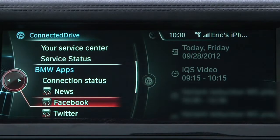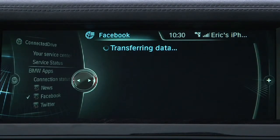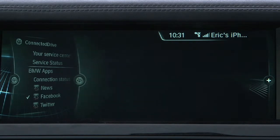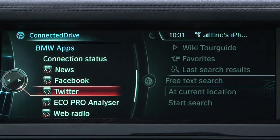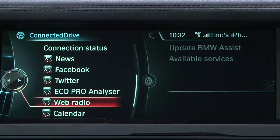You can save navigation destinations and your current location from your iDrive system to your iPhone. You can also send Facebook and Twitter updates using iDrive, or receive messages from these apps that can be read aloud via text-to-speech functionality.